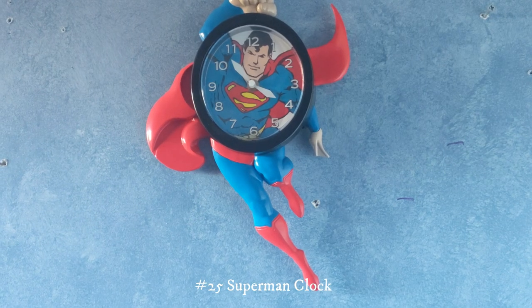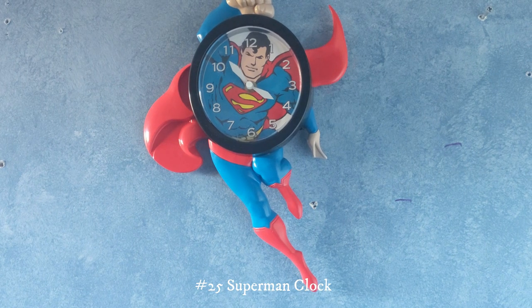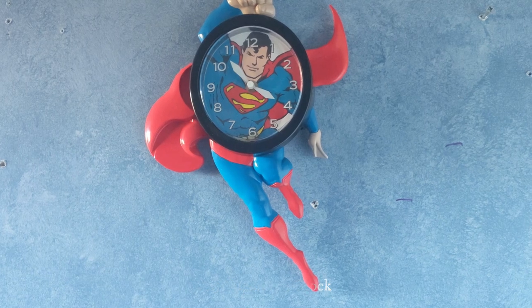This one right here is a Superman clock. My grandparents gave this to me very recently. Unfortunately it doesn't work, but it's still really cool.